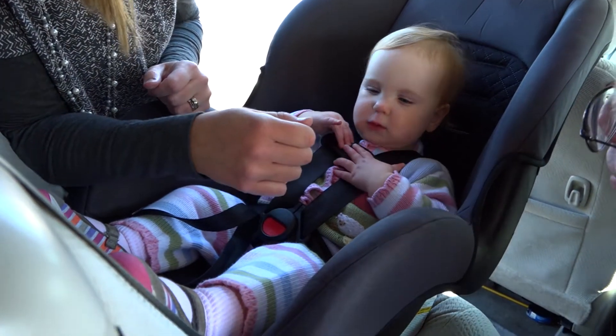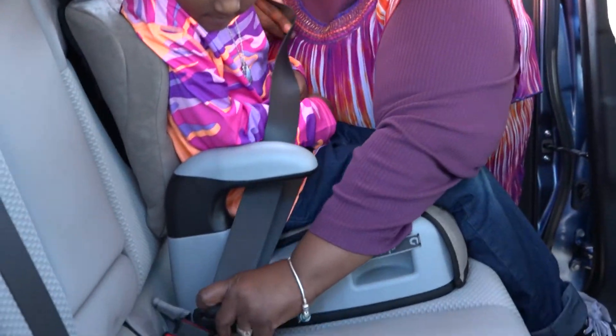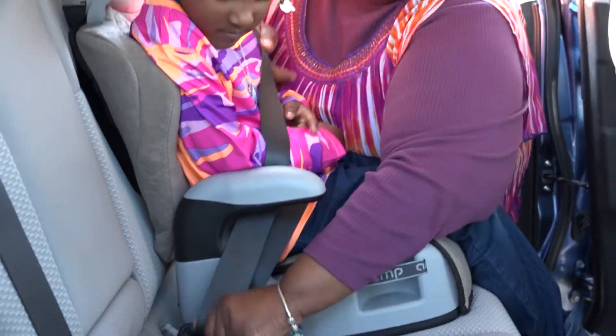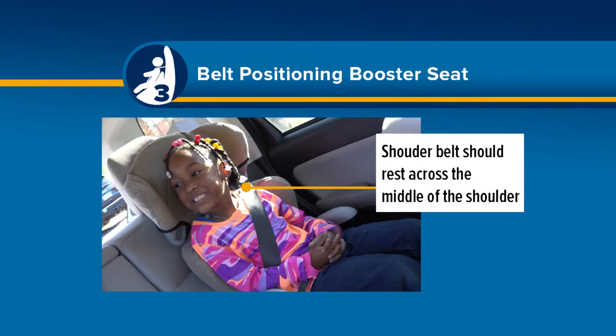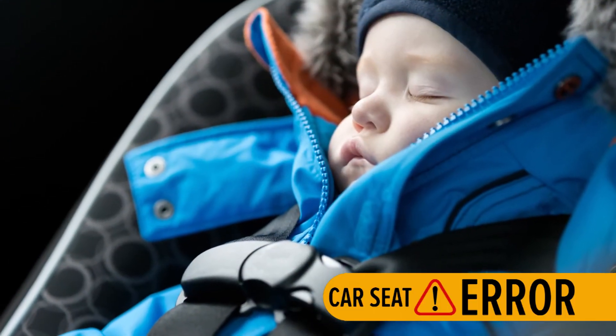Adjust the harness retainer clip so that it lays snugly on the child's chest and rests at armpit level. A belt-positioning booster seat repositions the seat belt so that it fits the child just like it would an adult. Note that the shoulder belt should rest across the middle of the shoulder, with the lap belt resting low and snug on the hips, touching the thighs.